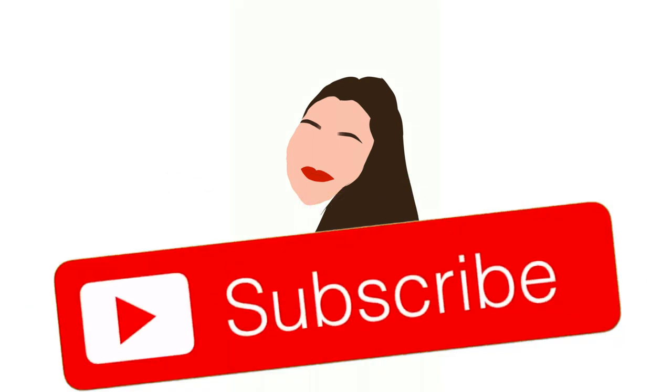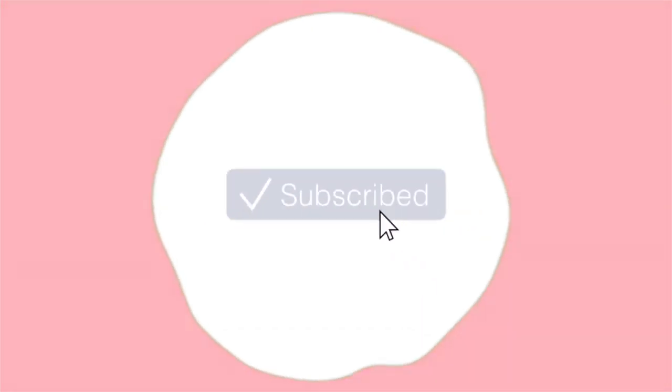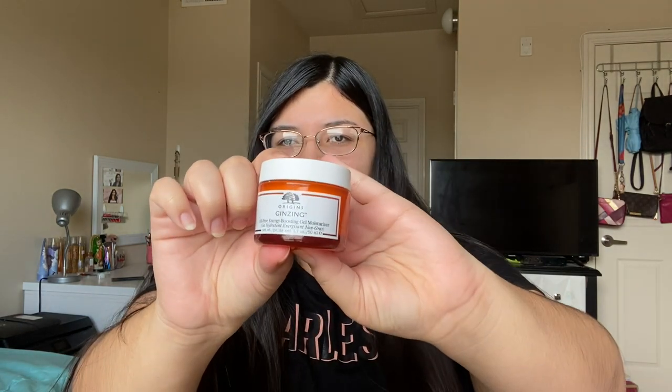I'm just gonna apologize in advance for the glare in my glasses — I know I'm seeing it and I'm trying to move to stop it, but I'm blind without my glasses. Let's just go ahead and get right into the video. Before I start, I'm gonna use my moisturizer — I just washed my face and it's really early in the morning.